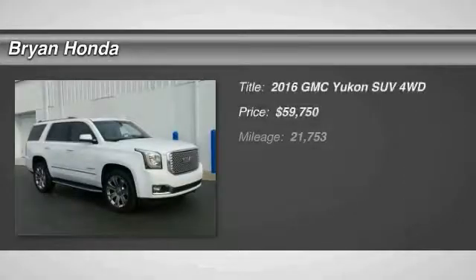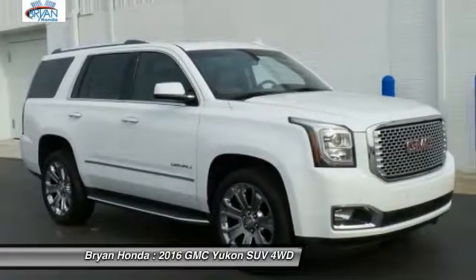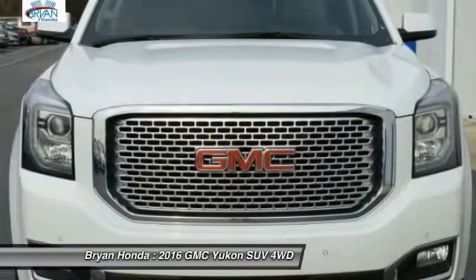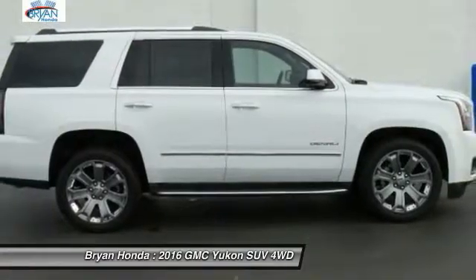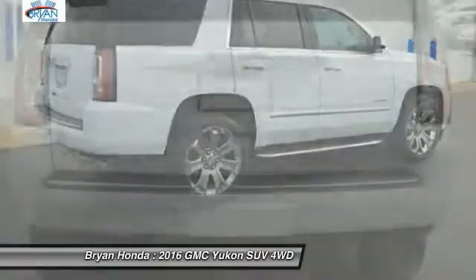Stop by and take a look at the 2016 GMC Yukon. Peace of mind comes standard with GMC's 100,000-mile, five-year powertrain warranty and Yukon's five-star frontal crash test rating.